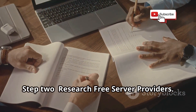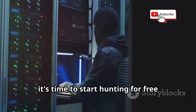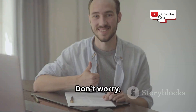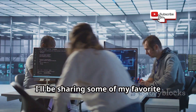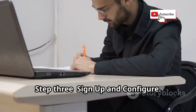Step two: research free server providers. Once you know what you need, it's time to start hunting for free server providers. There are many out there, but not all are created equal. I'll guide you through the best options available — I'll be sharing some of my favorite providers that offer free server options. These have been tested and are reliable.